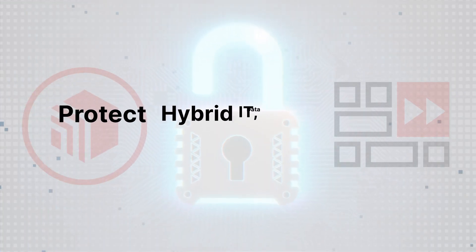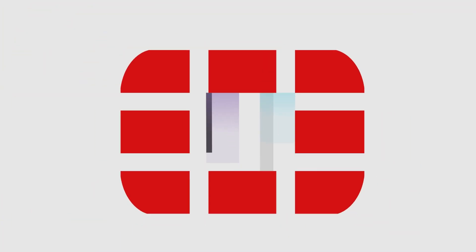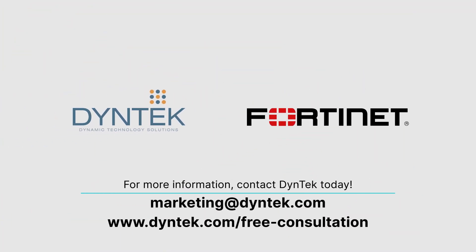These worries shouldn't keep you up at night. Trust Fortinet partner DyneTech to secure your network today.